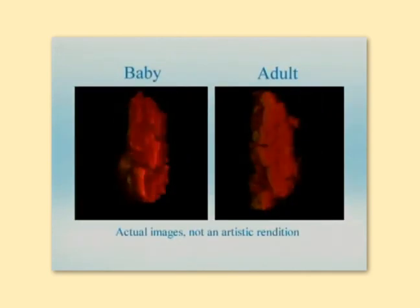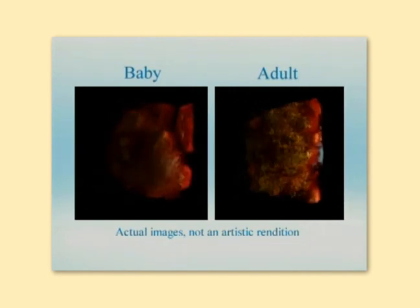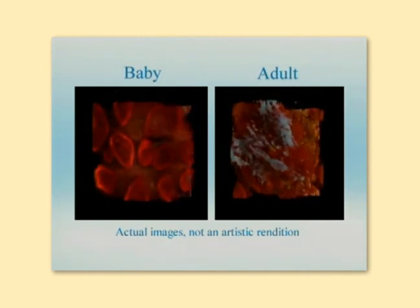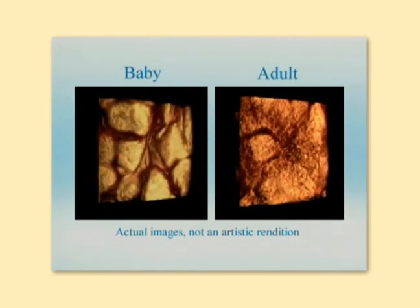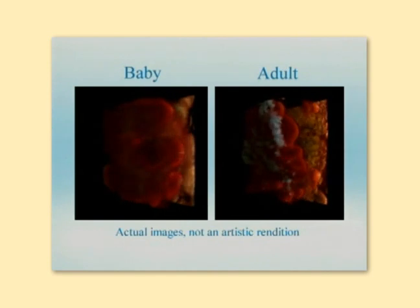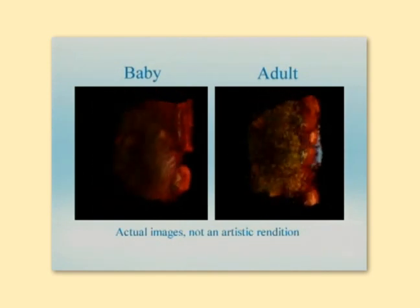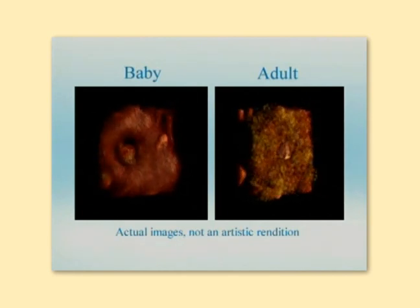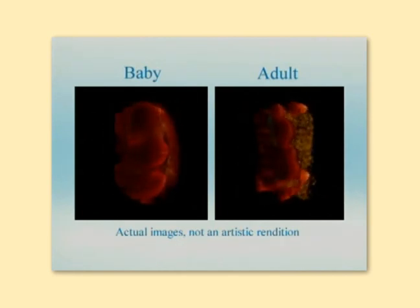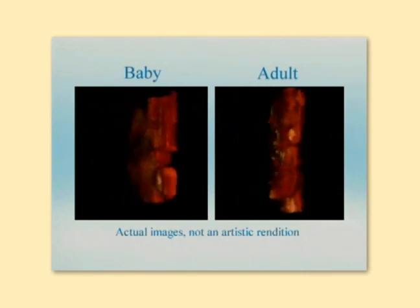With each confocal image, we color label the different structures and then reconstruct them into a three-dimensional assembly using sophisticated algorithms. This 3D interactive assembly allows us to look at the skin holistically as well as highlighting individual components, enabling us to study skin in a new way and be more aware of similarities and differences between baby and adult skin.